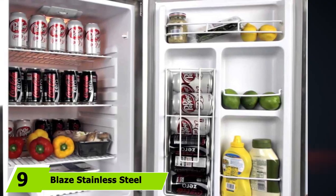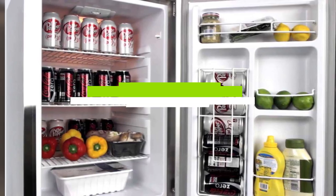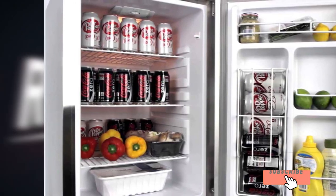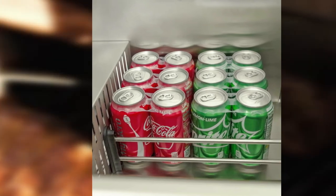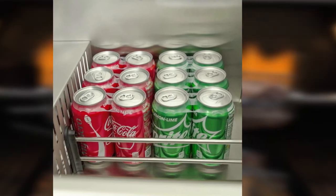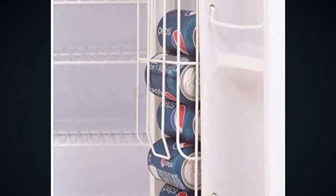Next at number 9, we have the Blaze Stainless Steel Refrigerator. The price of this particular product is more affordable than some alternatives, but it is not the best option for what you will find in this price range. The device features a 4.5 cubic feet internal storage compartment. It is a built-in refrigerator that should be installed into an existing structure in your outdoor kitchen. Even though promoted as a stainless steel outdoor fridge, this product does not feature a UL outdoor rating, which means it could start to rust easily when used outside.